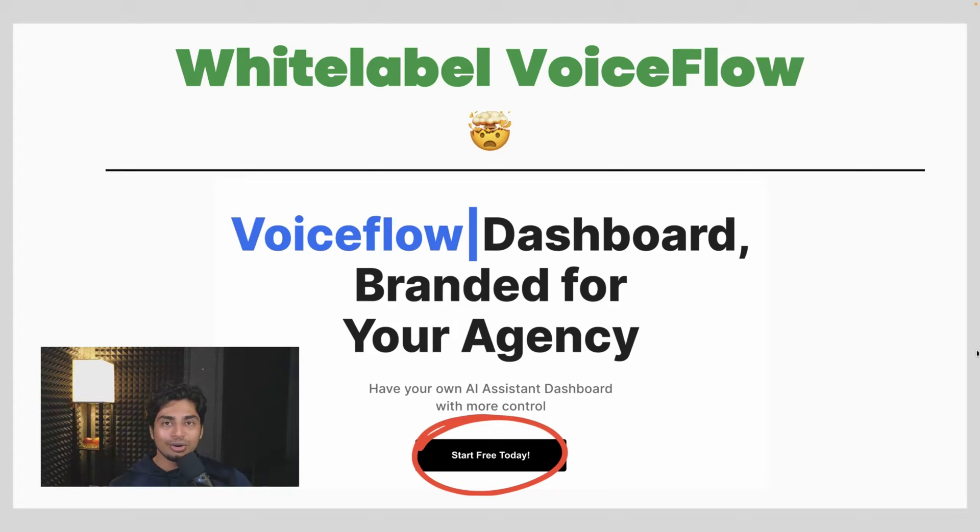You could take VoiceFlow, brand it as your own, and sell it to consumers and people in your area to start your business. I will actually be demoing the premium version of this software in this video.